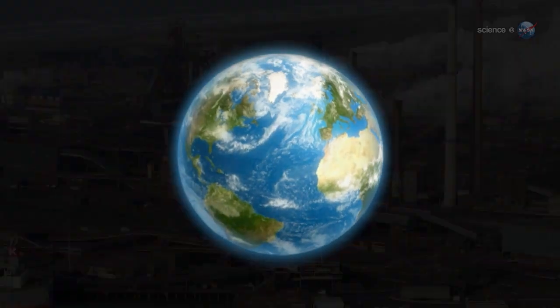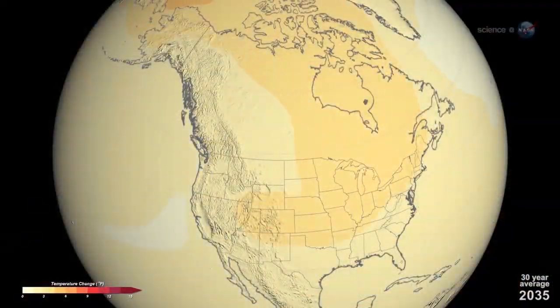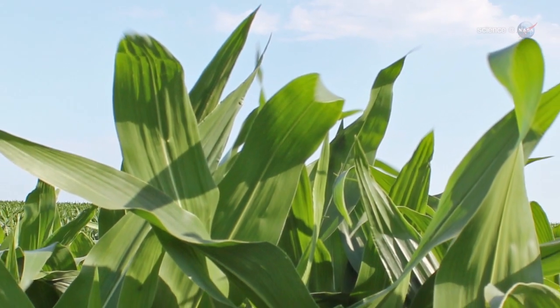The world is changing. As greenhouse gases accumulate in the atmosphere, global temperatures are on the rise. Sea levels inch upward as polar ice retreats. Crops are growing in new places. The world is changing.